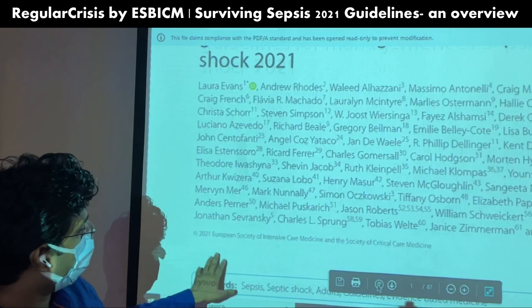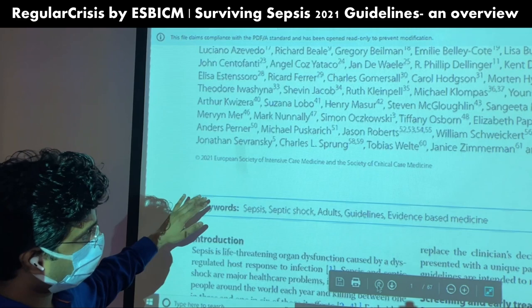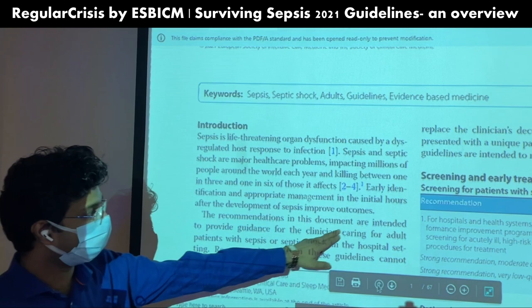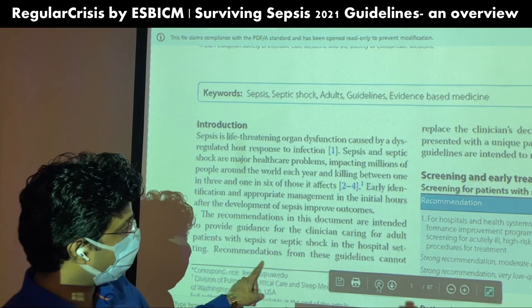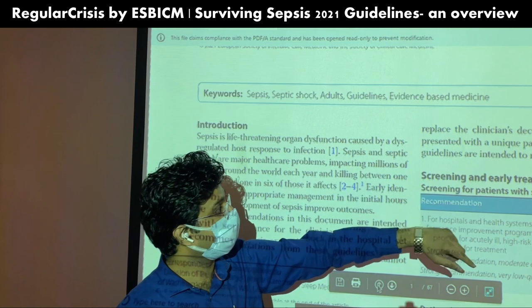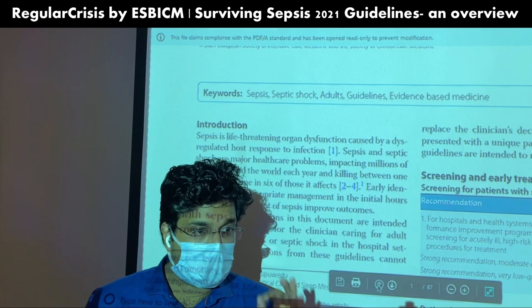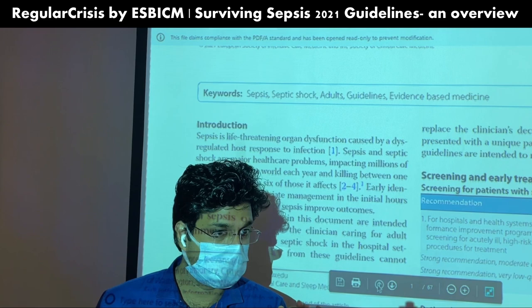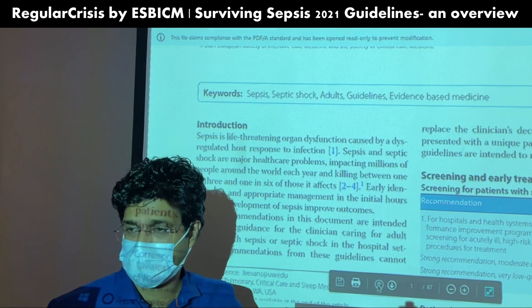These are the Surviving Sepsis Campaign International Guidelines for Management of Sepsis and Septic Shock 2021, from the European Society of Intensive Care and Society of Critical Care Medicine. Importantly, this document clearly states: the recommendations are intended to provide guidance for the clinician caring for the adult patient with sepsis or septic shock. These are just guidelines — they cannot replace clinical decision-making when presented with a unique patient's clinical variables.